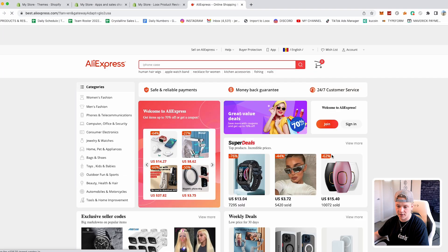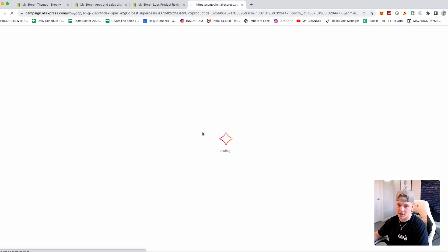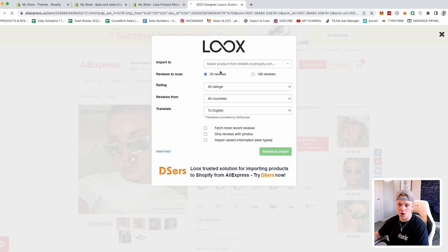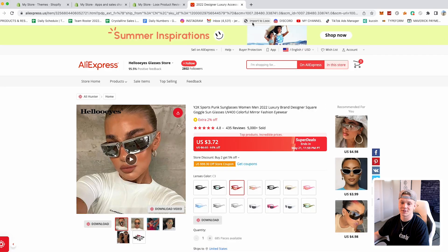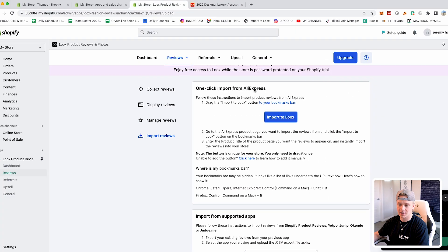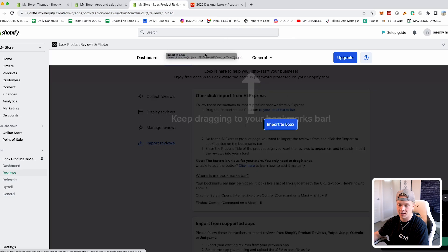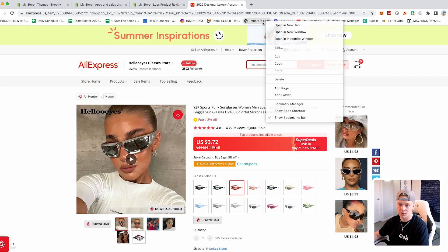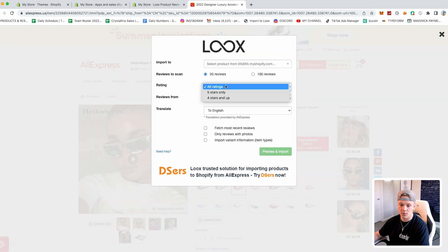Once that button is in your bookmarks bar, just go to AliExpress, find whatever product you want to sell, and click 'Import to Loox.' A dialog pops up where you can select your product on your store, choose ratings — five stars and up, four stars and up, whatever — pick 20 or 100 reviews, choose the country and translation you want, then click 'preview and import.' Boom — just like that the reviews are on your store.